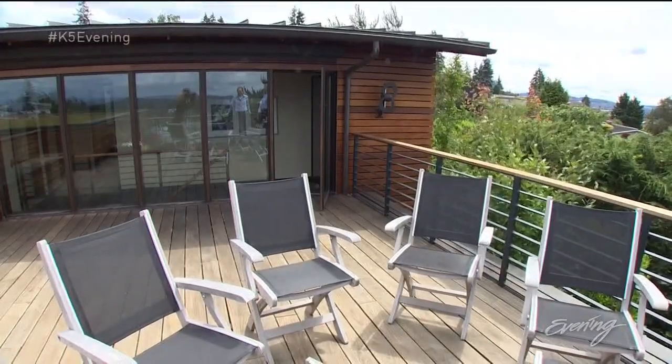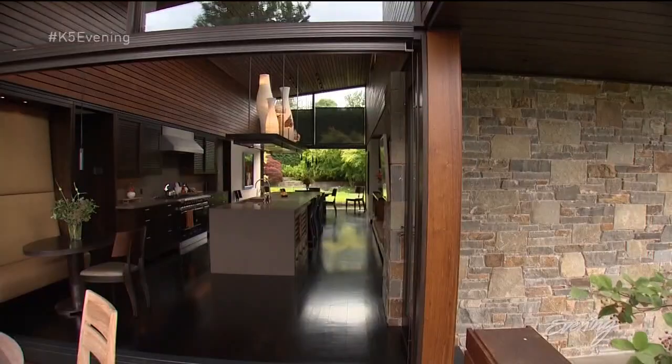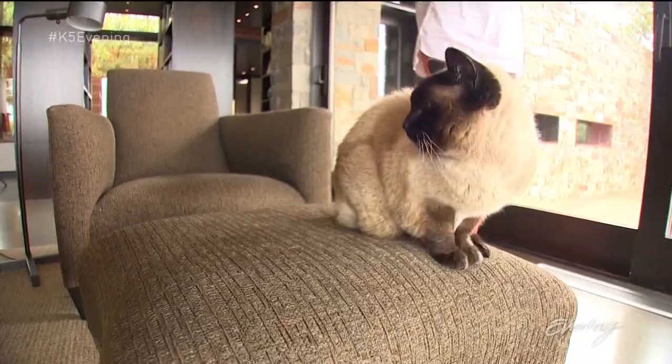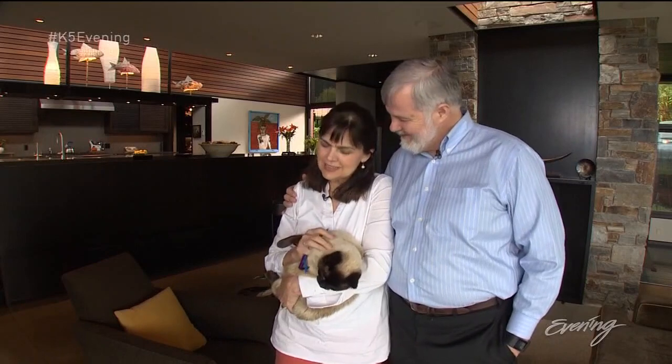You can dry off on the upstairs deck with the Seattle skyline in the distance. While much of the art and furniture is negotiable, they're taking Murasaki with them. People say, oh, did you get the hot cat to match the house? And I have always loved Siamese.